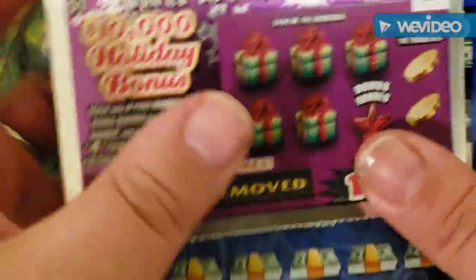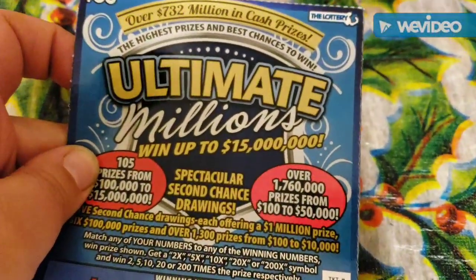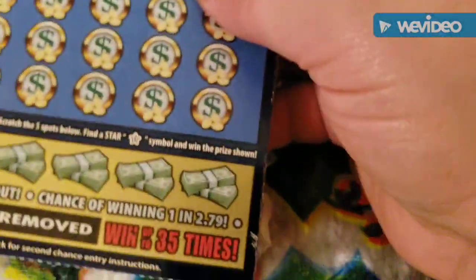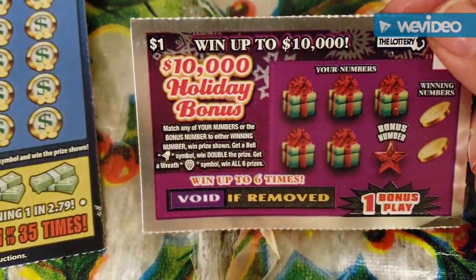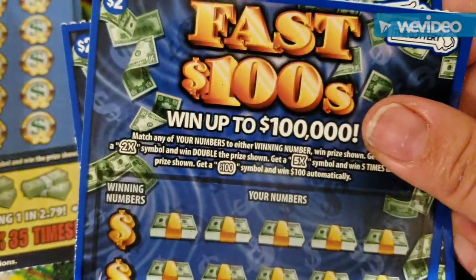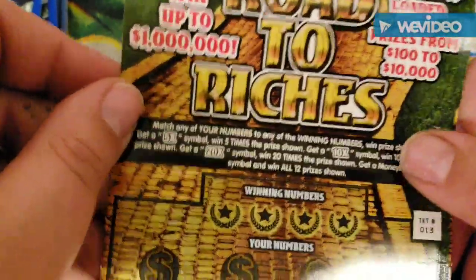Hey guys, welcome back to my channel. Today I have another scratch ticket video for you. I have a $30 All the Millions, a $1 Ten Thousand Dollar Holiday Bonus, two $2 Fast Hundreds, and one $5 Road to Riches.